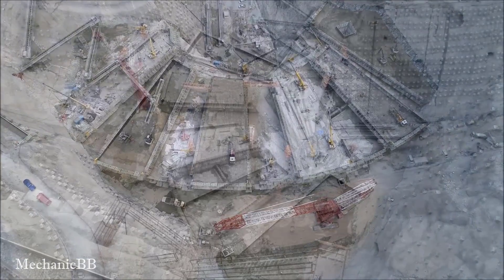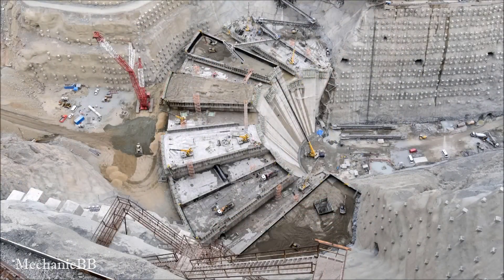To build dams as tall as this, engineers and workers have to work non-stop.